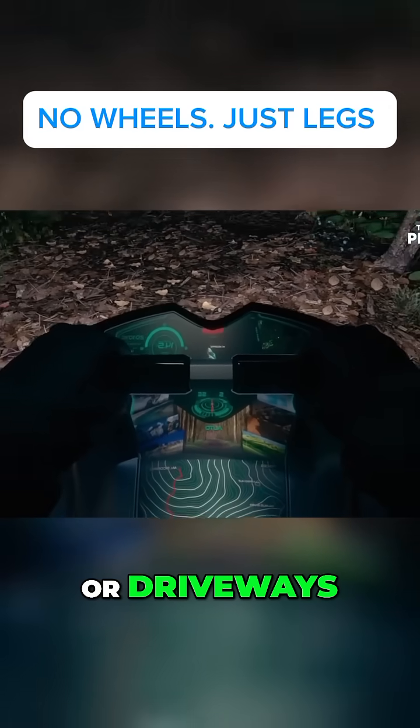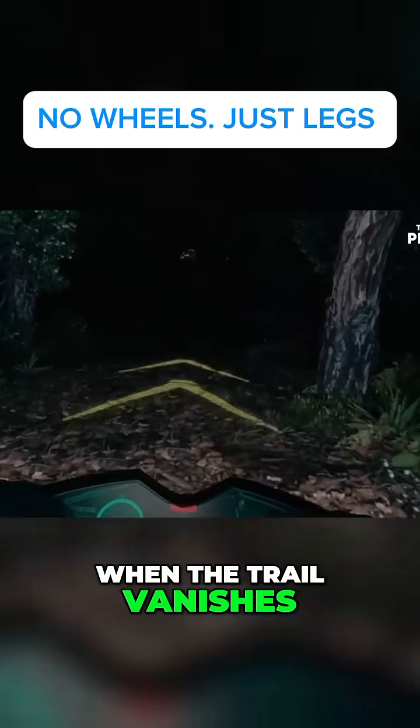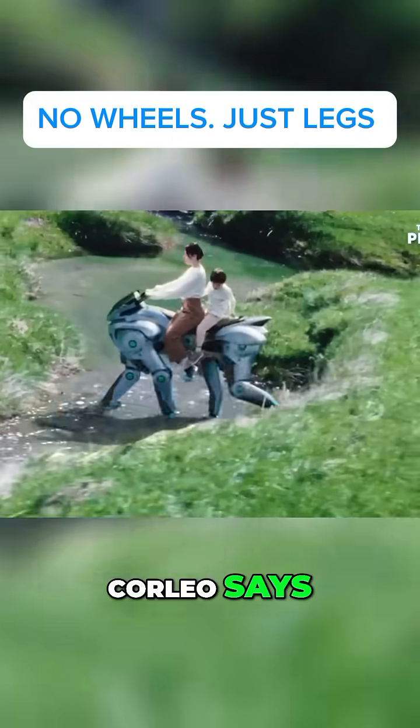This isn't for highways or driveways. This is for when the road turns into dirt, when the trail vanishes, when your regular bike says, yeah, good luck. Corleo says, let's go.